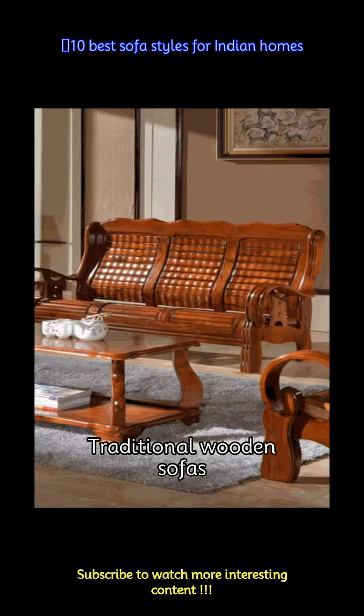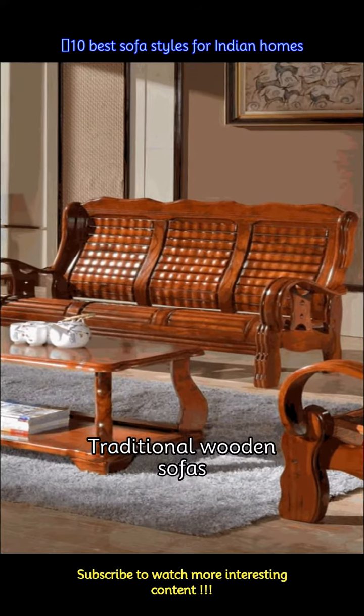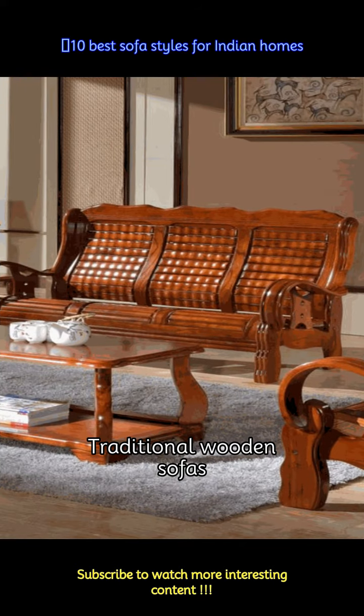The traditional Indian sofa designs are artistically carved, giving an antique look to the furniture and also exuding royalty. You can also add a wooden nest table or a cabinet to give a complete vintage look to your living room.